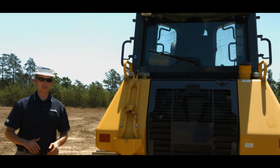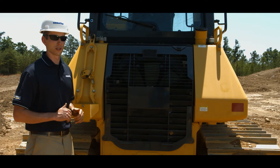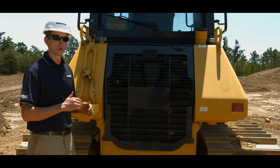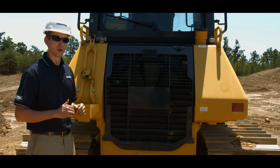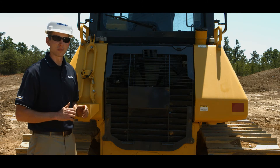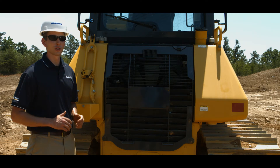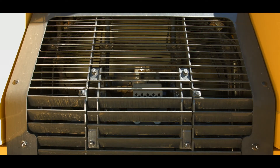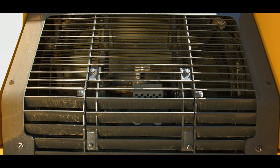As we move to the rear of the machine, we find the unique cooling package for the D51-24. Locating the cooling package to the rear of the machine provides several key advantages, most notably the world-class visibility of the blade. Because the rear fan is electronically controlled, it only rotates at the speed needed. This provides increased fuel efficiency, reduced operating noise levels, plus less horsepower consumed when compared to a belt-driven fan.